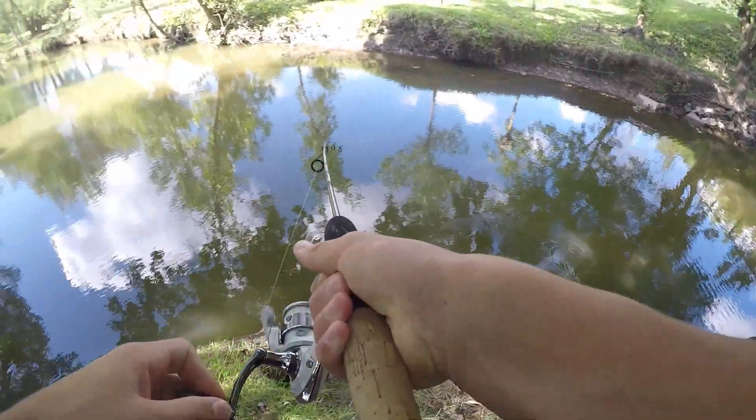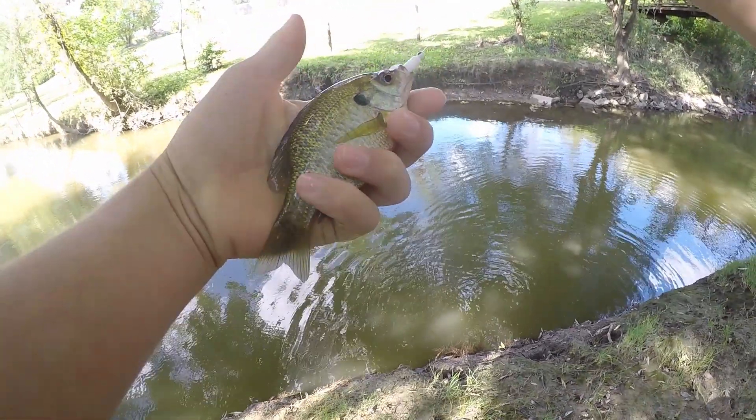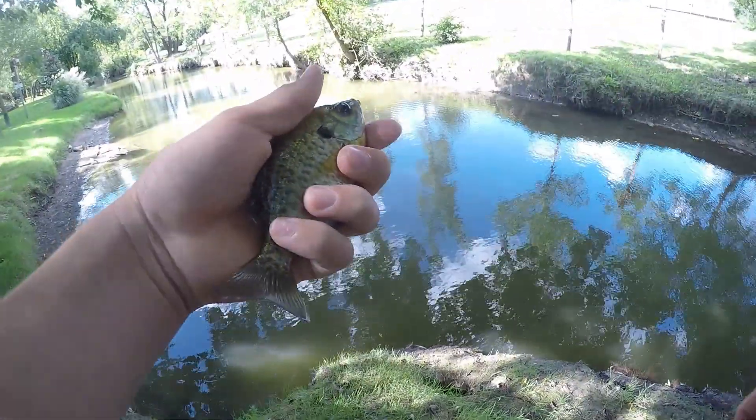There we go — that was fast! Holy cow, look at that — first cast at this spot with the little curly tail grub. I just let it slowly fall to the bottom and this little bluegill picked it up. That's awesome — it's also our fourth species of the day. Nice little bluegill right there on the little curly tail.